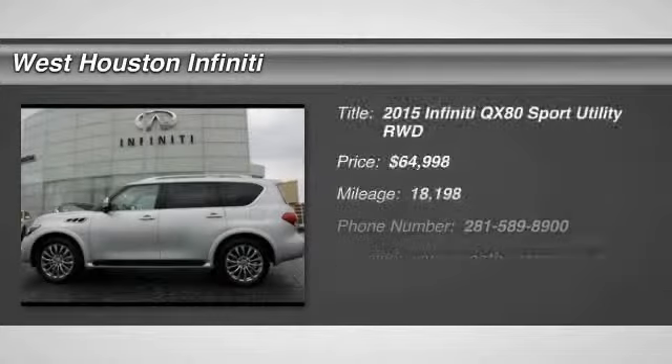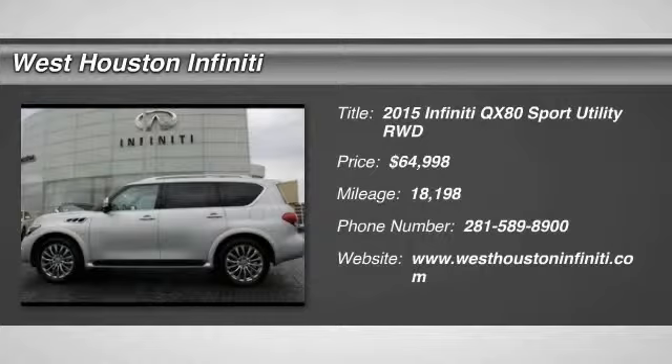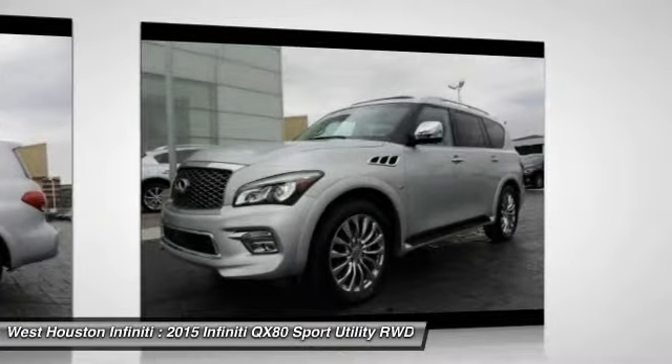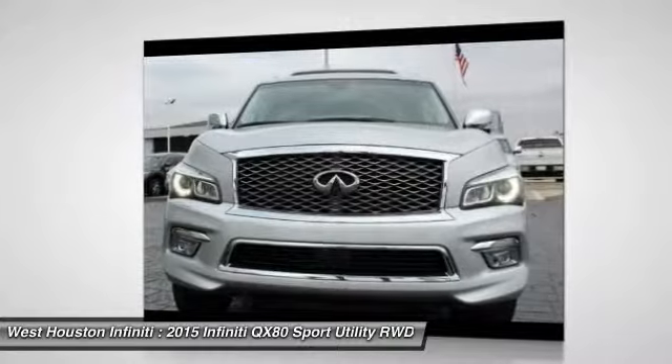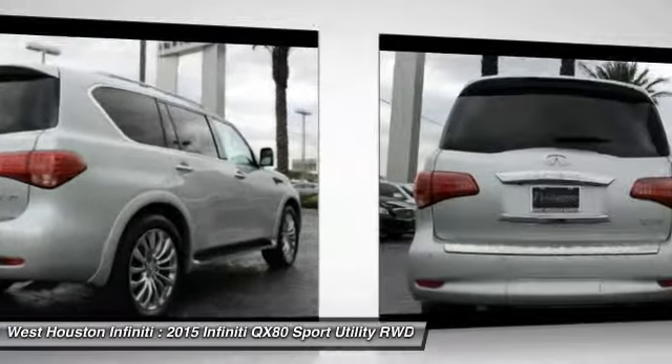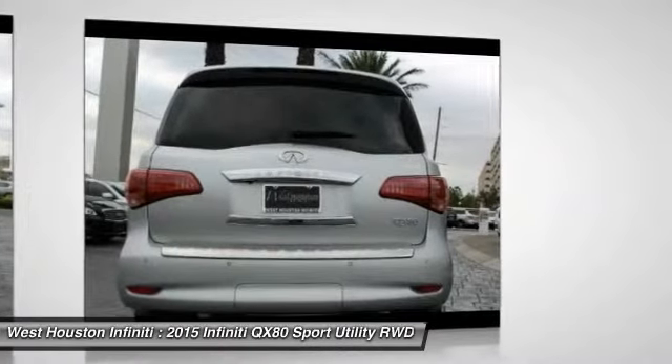The 2015 Infiniti QX80. If you are in the market for a full-size luxury SUV with all the latest technology to make driving easier, look no further than the Infiniti QX80. It packs a strong engine, excellent manners, and a well-equipped cabin. The QX80 is the most fuel-efficient of its kind and is priced below $65,000.